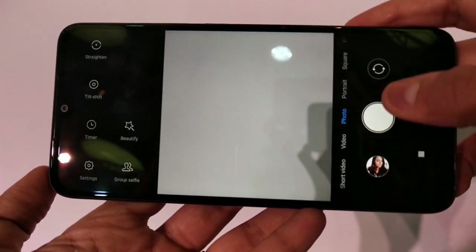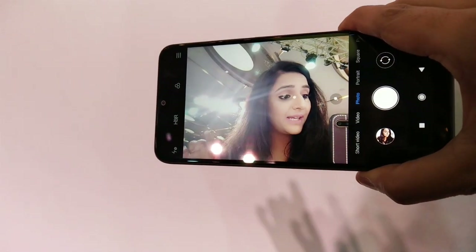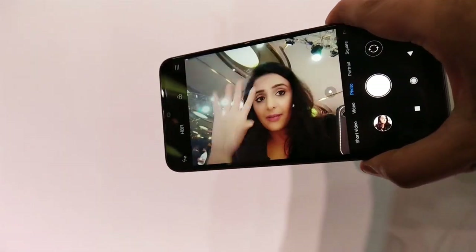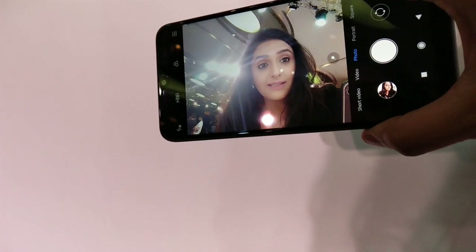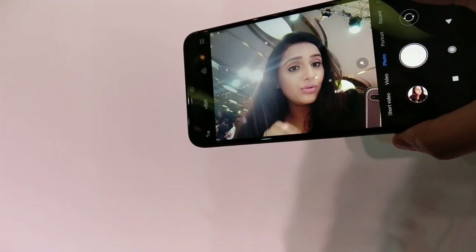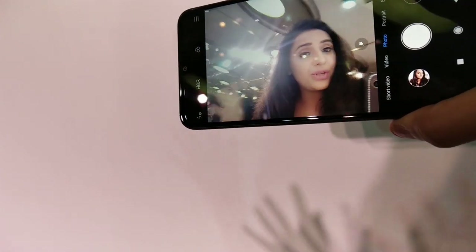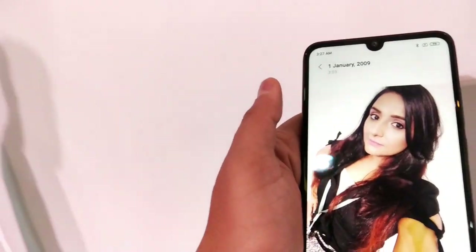It also features Google Lens built in, group selfie, AI beauty, and detail shape adjustments — everything you'd need. The front camera is an 8MP selfie shooter. Even shooting against the light, my facial features are clearly visible and the skin tone looks nice and fresh. It supports AI portrait mode and AI beauty.